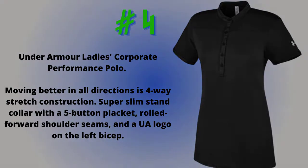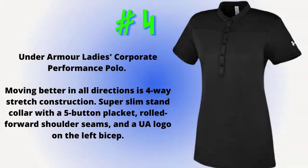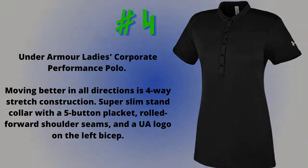Number 4: Under Armour Ladies Corporate Performance Polo. Four-way stretch construction allows moving better in all directions. Features a super slim stand collar with a five-button placket, rolled forward shoulder seams, and a UA logo on the left bicep.